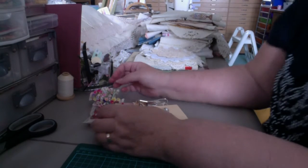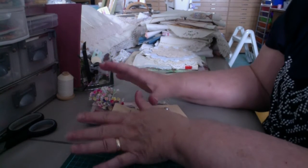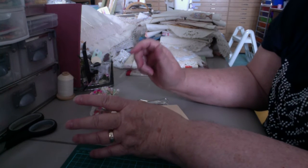Hi folks, it's Nola. I've been to the thrift store, so I want to quickly show you what I've found.